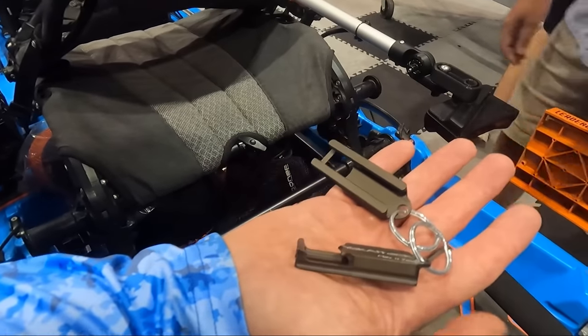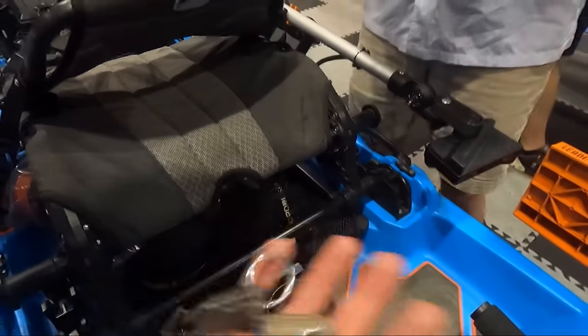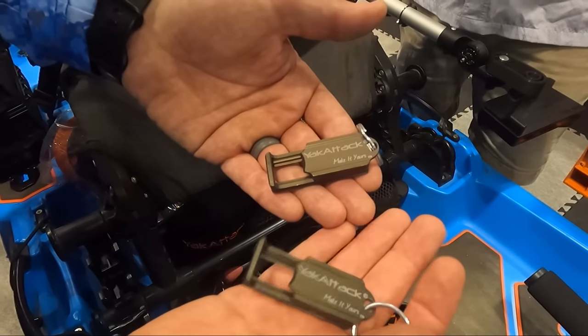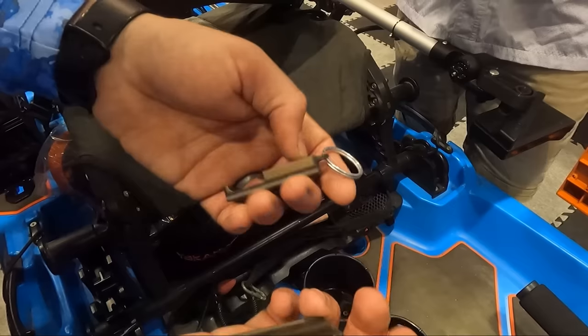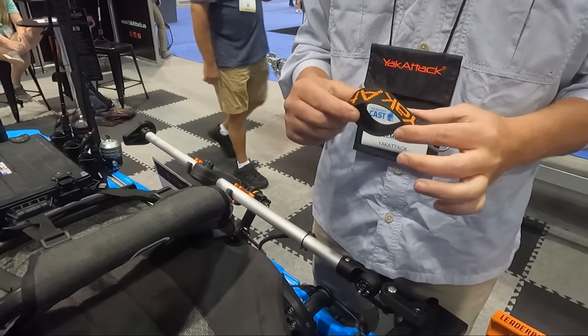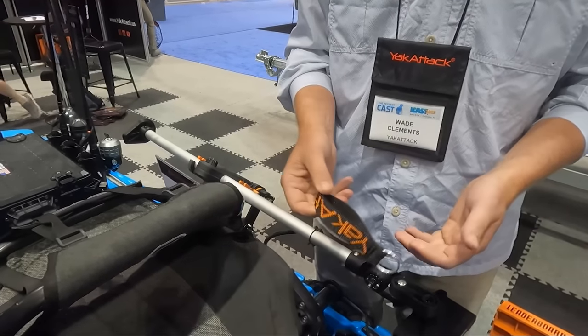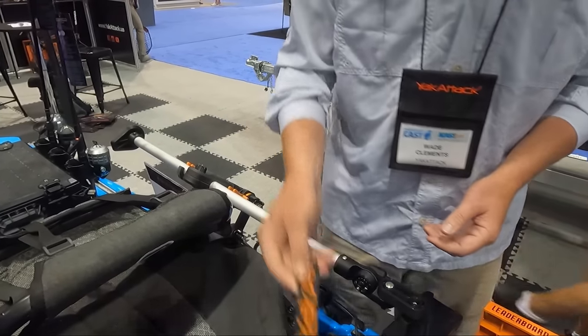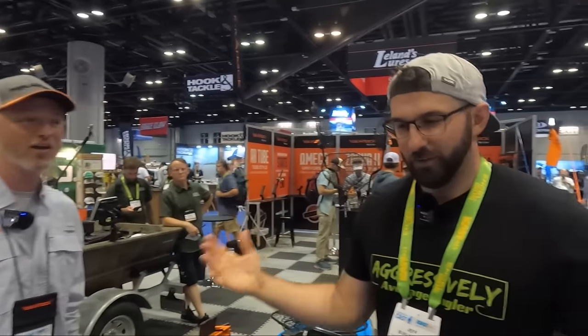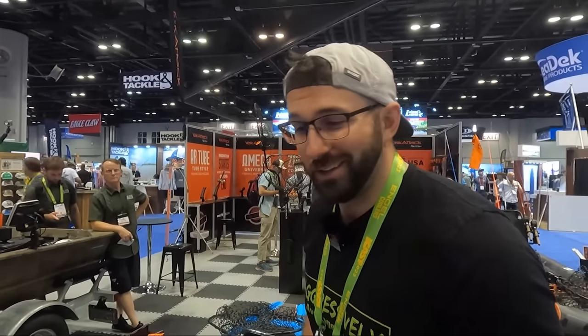Yak Attack also showed some fun small accessories: a gear track keychain that functions as a bottle opener, lasered and anodized — made from waste material from their track production. And a cam strap keychain made from scraps of their cam strap production. Great sustainability angle. Thank you to Wade for the tour — lots of cool stuff from Yak Attack to deck your boat out with.